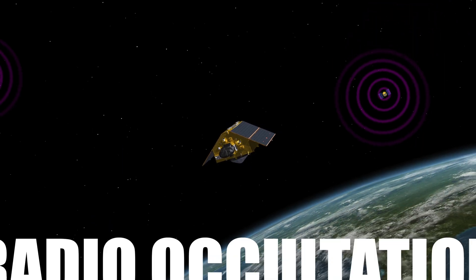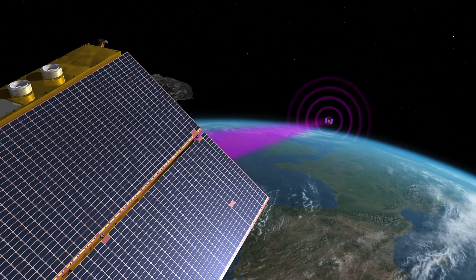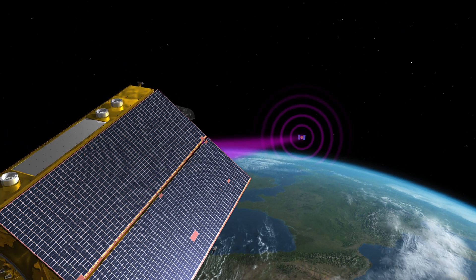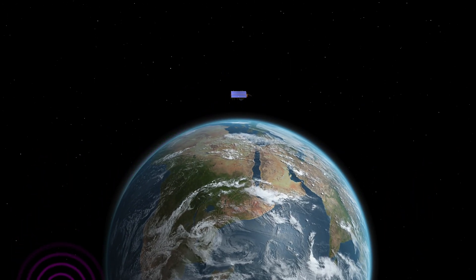This mission will use a special technique called radio occultation, which measures tiny changes in the radio signals broadcast by GPS and other navigation satellites. The GNSSRO instrument essentially measures the time delay of the radio signals as it goes through different layers of the atmosphere. This allows us to unravel the temperature and moisture content of the atmosphere layer by layer.